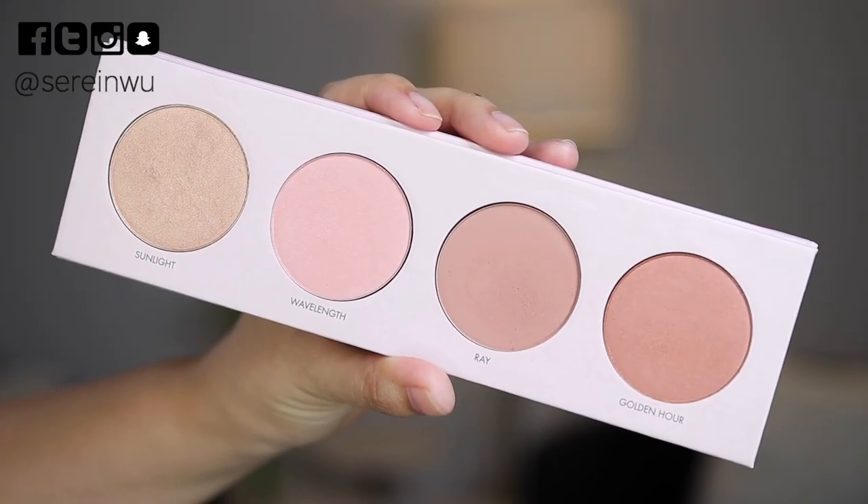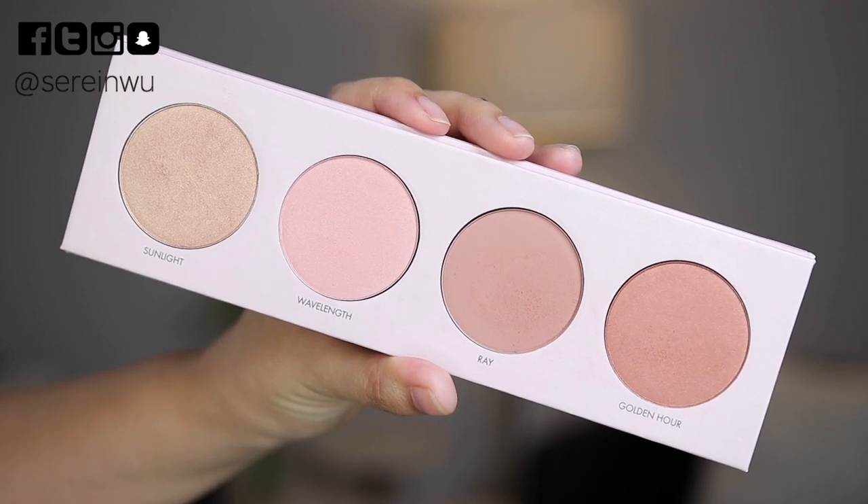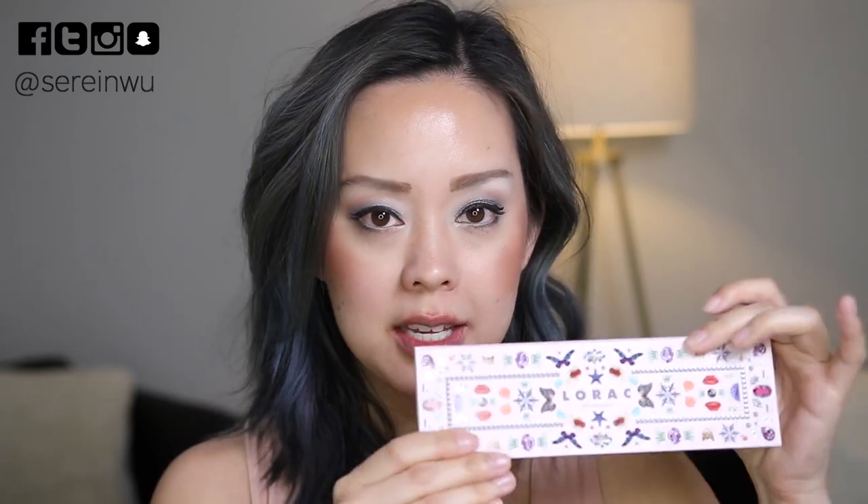From my recent Ulta haul, I picked up the Lorac California Dreaming Cheek Palette — gorgeous packaging, perfect for spring. It includes Sunlight, a shimmer; Wavelength, a blush topper; Ray; and Golden Hour. Today I'm wearing Ray and Wavelength on my cheeks — very soft, blendable, and pigmented. I'll be testing it for the full week to see how it wears.